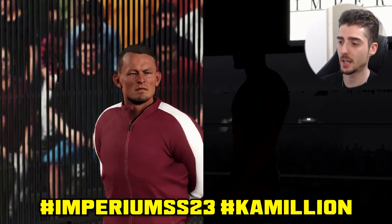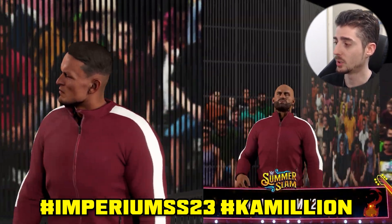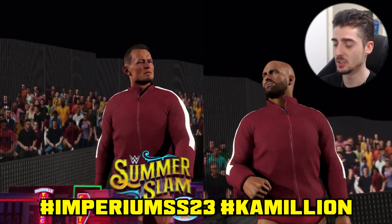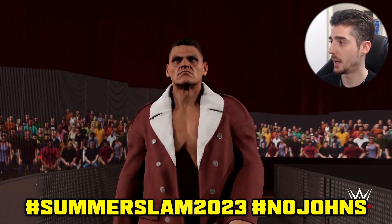Next up we have Ludwig Kaiser's attire as well as Giovanni Vinci's — they're pretty much wearing the same attires. Uploaded by Chameleon. Use hashtags Ludwig Kaiser, Imperium, SS23, and Chameleon for these two attires. Again, these two were in the Battle Royale.